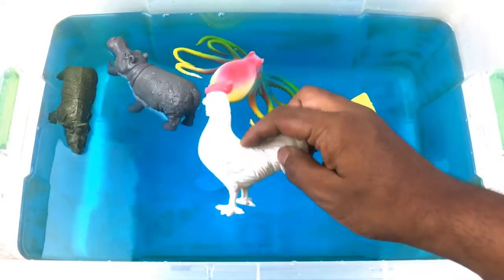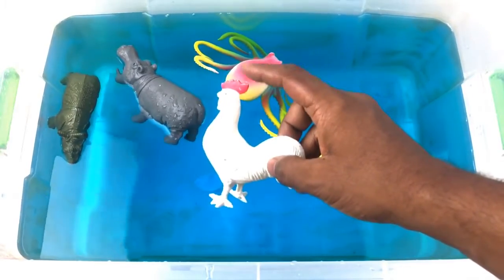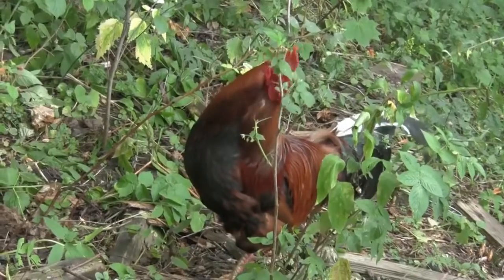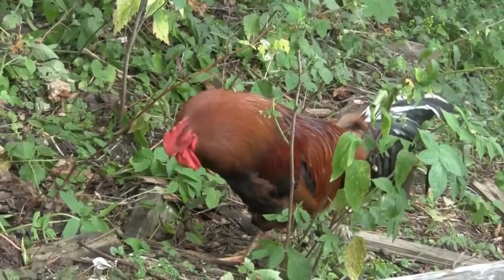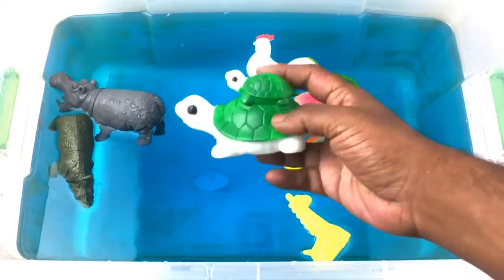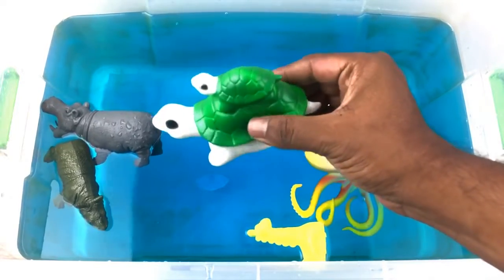Rooster! White and red color rooster. Turtle! Green and white color turtle.